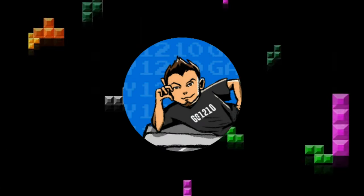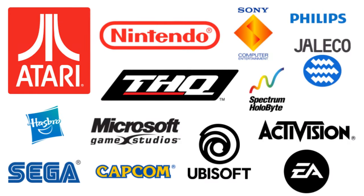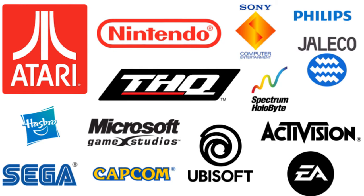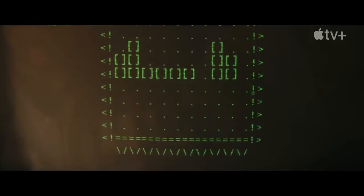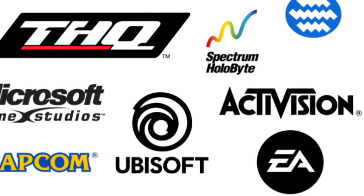What's even crazier than the entire series, though, is the amount of times it's changed publishers. All of these companies have at one point published variations of Tetris for numerous platforms since the original game was created. There's a very complicated history behind the rights and the origin of the game, but I'm here to talk about a brief period of time when EA held the license.